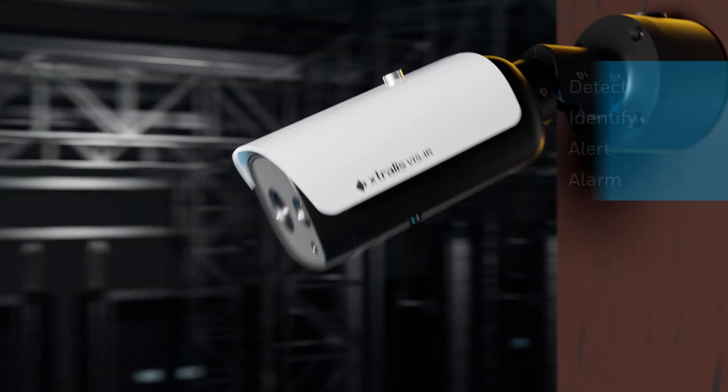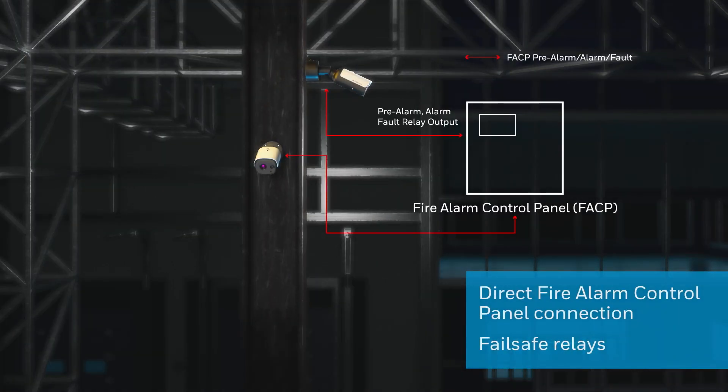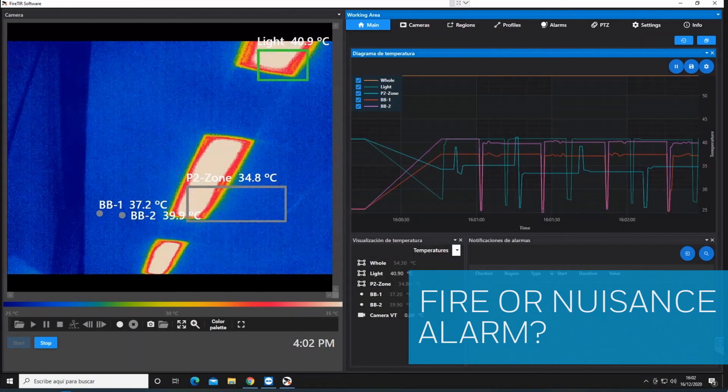With no separate computer needed, detection and alerts are fast, reliable, and protected by failsafe relays with Extrallis Visor.